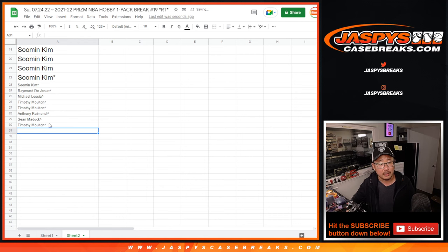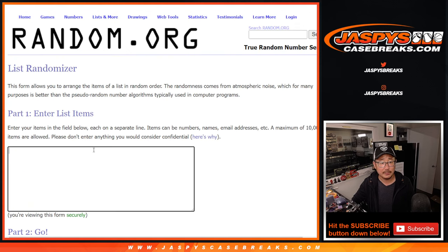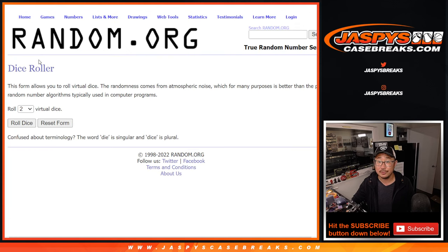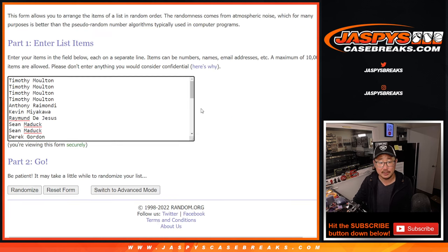All right, now let's gather all these spots here. Second dice roll. All teams are in. Let's do the pack break, let's roll it, randomize it. One and a two, three times each.